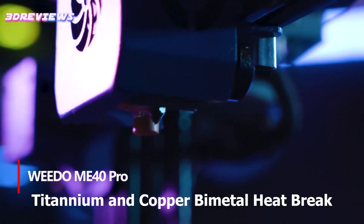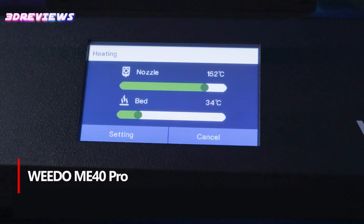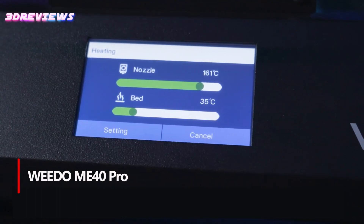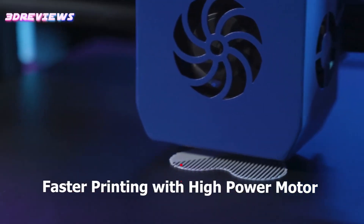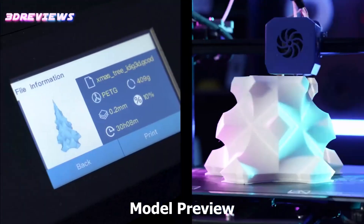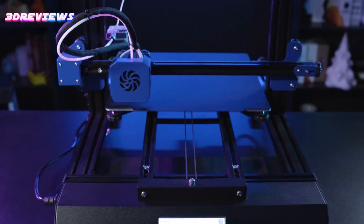Number 5: The Wido ME40 Large 3D Printer is a versatile and user-friendly device, perfect for both beginners and advanced users. It features a high-temp all-metal hotend capable of handling up to 300°C, making it compatible with a wide range of filaments including PLA, ABS, PEEK, TPU, and more.